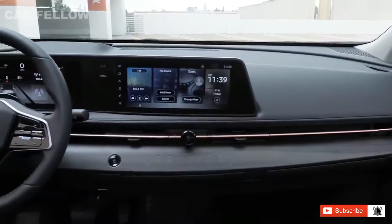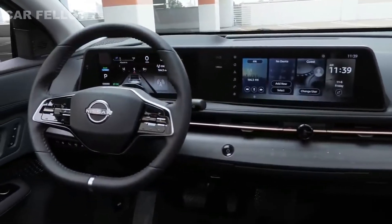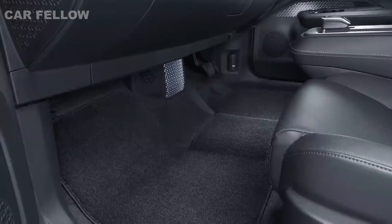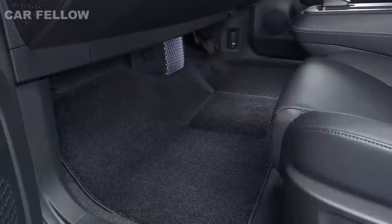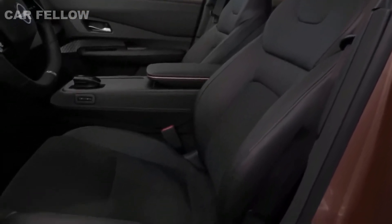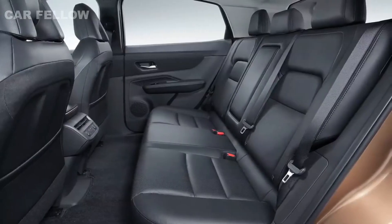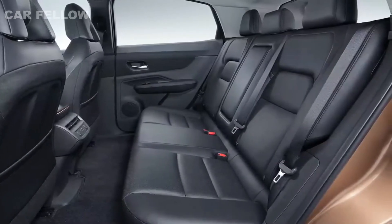Ariya's striking interior is more akin to a sleek cafe lounge on a starship rather than a traditional automotive cabin. Notice how the flat, open floor — made possible by the location of the battery at the base of the chassis — and the slim-profile zero-gravity seats result in vast amounts of legroom and easy interaction between front and rear seat passengers. There's also a convenient, movable center console.